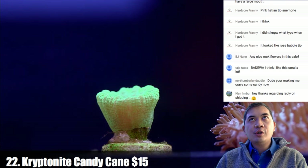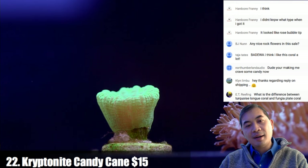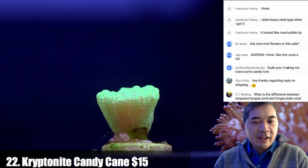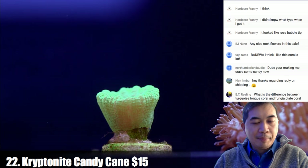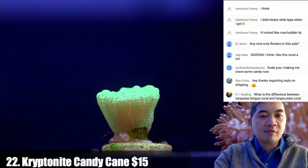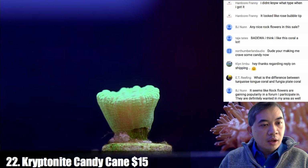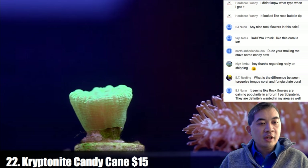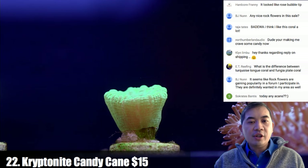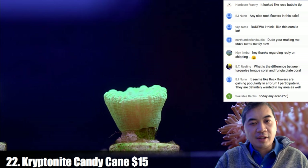For feeding plate corals, Fauna Marin LPS sinking pellets work well — I like sinking pellets for a lot of LPS that constantly feed. Any frozen food works too since plate corals aren't that particular. The convenience of a nice pellet food is always appealing. On the difference between tongue corals, plate corals, and fungia plates: tongue corals grow in the shape of a tongue, fungias typically stay round, tongue corals have multiple mouths, and if you frag them you can cut them up and they grow back long.